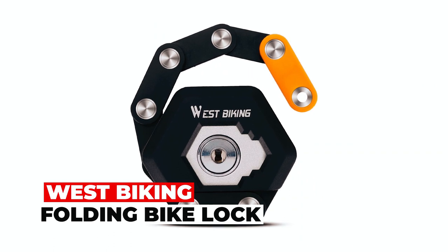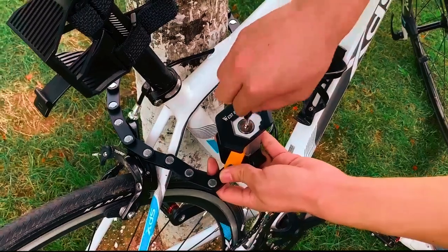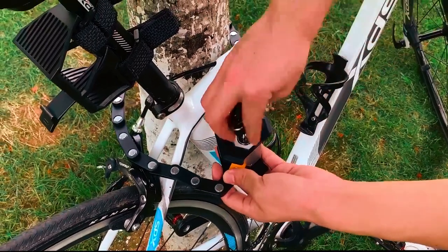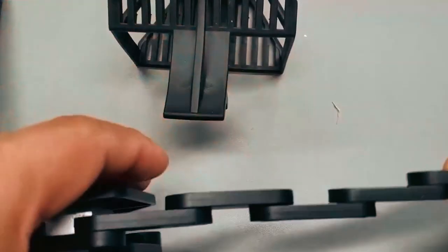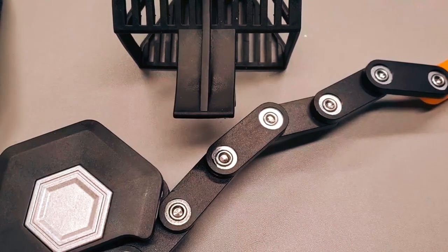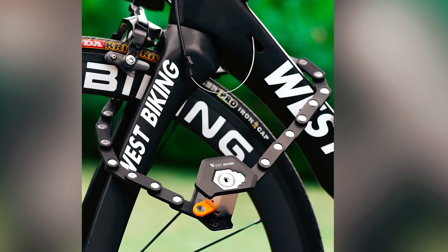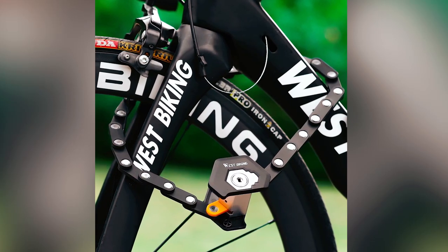The West Biking Folding Bike Lock is a durable and reliable lock designed to provide maximum security for your bike. Made of high-quality zinc alloy and ABS material, this lock offers excellent anti-theft, anti-braking, and anti-cutting functions. It is built to withstand tampering and ensure the safety of your bike.